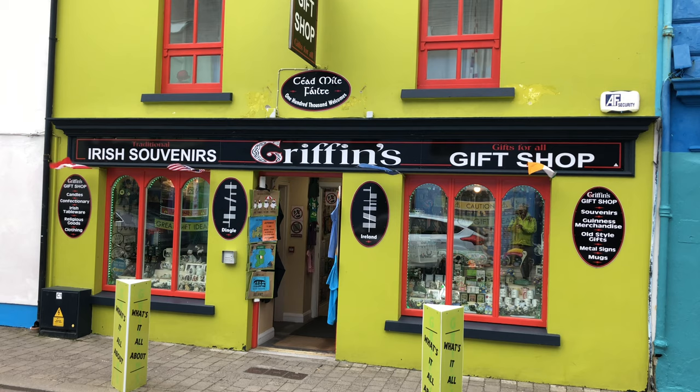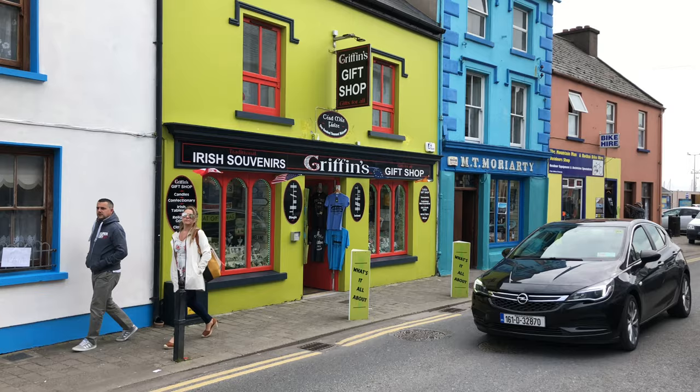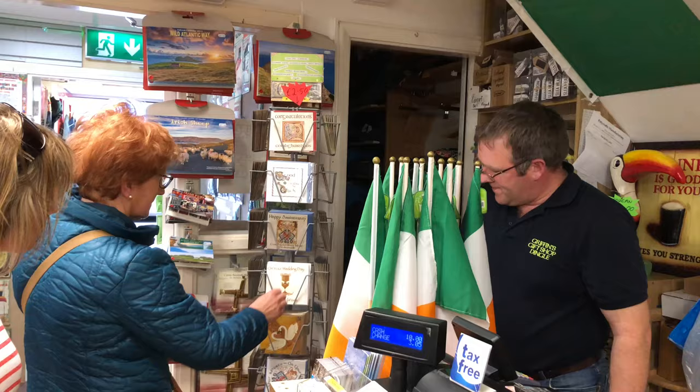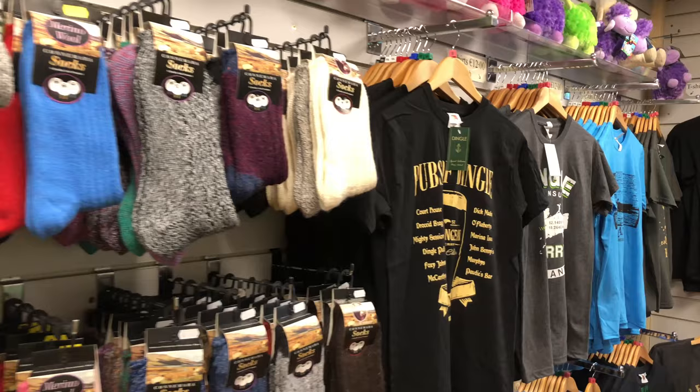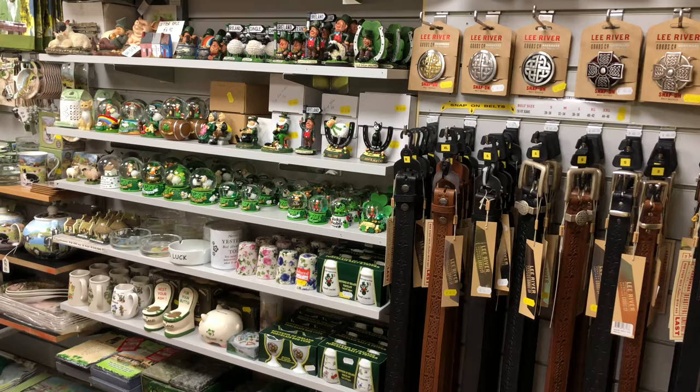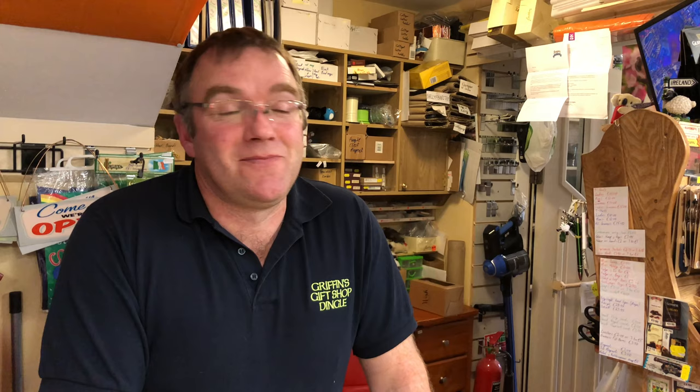Retail sales to visitors is the most important part of the Dingle economy, and they've done an excellent job of providing many shops that will lure you in and tempt your wallet. Stepping inside we had a chance to meet the owner. "I'm Mike Griffin and I'm the owner of Griffin's Gift Shop in Dingle. We sell a lot of souvenirs to tourists and locals alike, and we have a wide range from t-shirts to leprechauns to Guinness merchandise and Irish-made products as well."